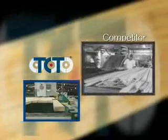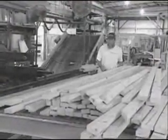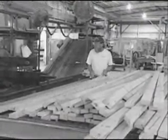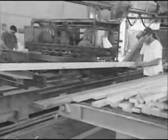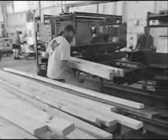Comparison number two. Using saw horses and live decks are typical methods for feeding traditional component saws. These methods call for a significant amount of time and manual labor, requiring operators to bring in specific length material and place it close to the saw. These methods also require operators to manually feed the saw.